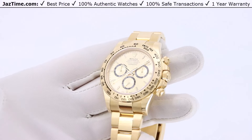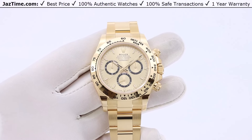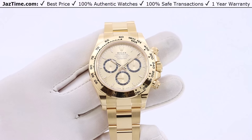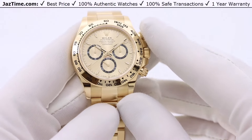If you like this watch and would like to purchase it at the lowest price anywhere online, click on the link in the description below to buy it at Jaztime.com. Today I'm going to be reviewing the Rolex Cosmograph Daytona reference 126508 in yellow gold with a golden dial and black sub-dials.